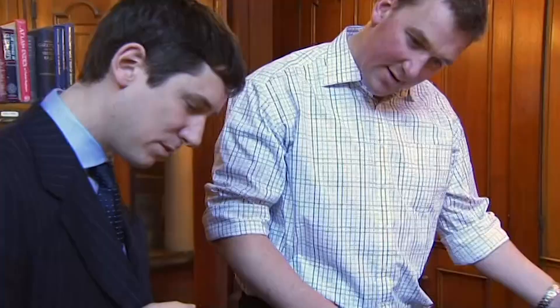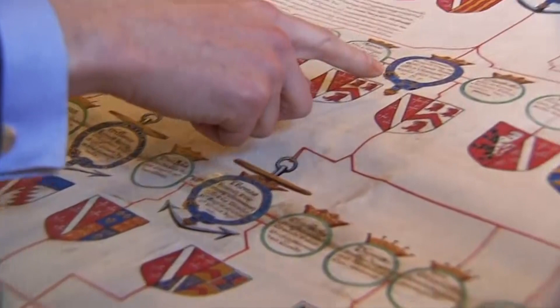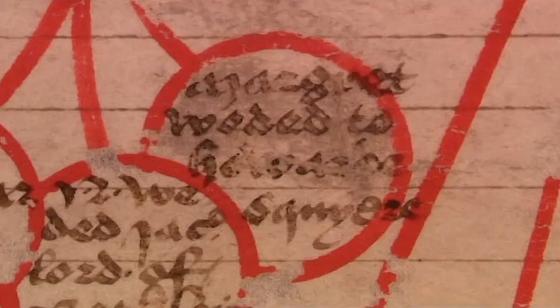Matthew asks where the Howards he knows about appear. Peter points out William Howard, the first Baron of Effingham, who was also the son of Thomas, the Duke of Norfolk. Moving to a beautiful 15th century pedigree roll, Peter shows Matthew's direct line coming through Margaret, daughter of Thomas, Duke of Norfolk, taking the record back to around 1280 to 1286.